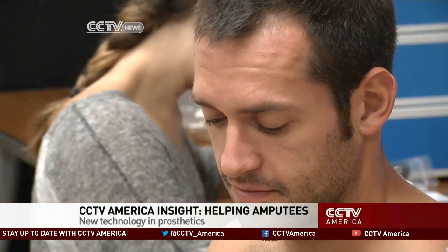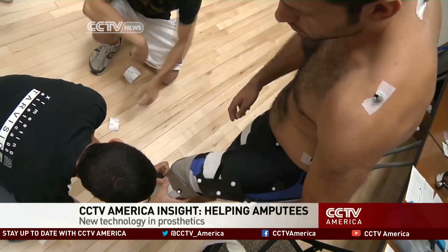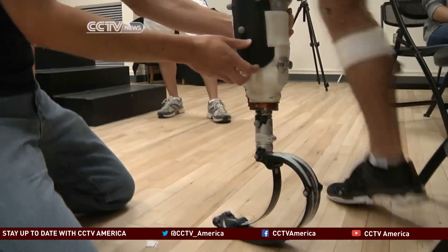On a recent Saturday, 28-year-old Chris Tate found himself in a Boulder, Colorado research lab, having reflective dots placed all over his body. Tate's left leg was amputated below the knee four years ago. He was on a pit bike when he was hit by a drunk driver.